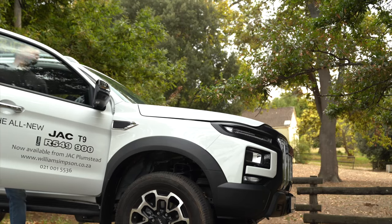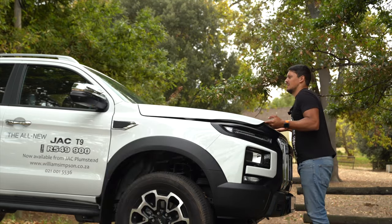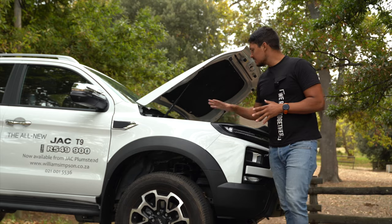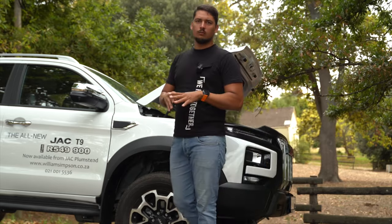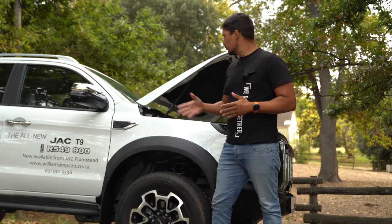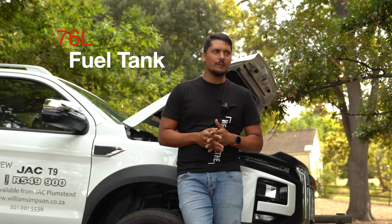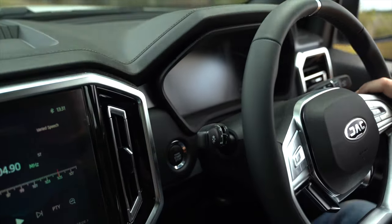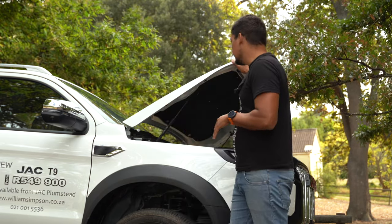The JAC T9 is powered by a 2-liter diesel engine — JAC's own engine — producing about 125 kilowatts and 410 Newton meters of torque, mated to an eight-speed ZF gearbox. That ZF gearbox focuses a lot more on fuel efficiency while giving a great balance of power to haul this big vehicle. Fuel consumption is rated at about 7.8 liters per hundred kilometers. In my test experience, with the car under a thousand kilometers on the clock, I've been averaging about 8.2 liters per hundred — so that rated figure is very achievable.